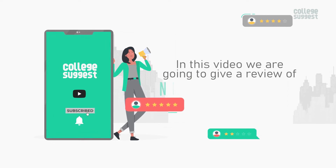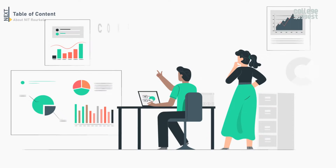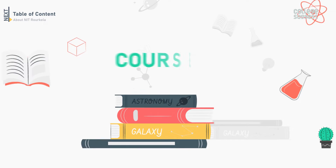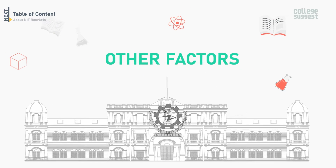In this video, we are going to review NIT Roorkela for the academic year 2022 and compare the statistics over the past three years on information about student intake rates, courses offered, graduation and placement records, as well as other factors.